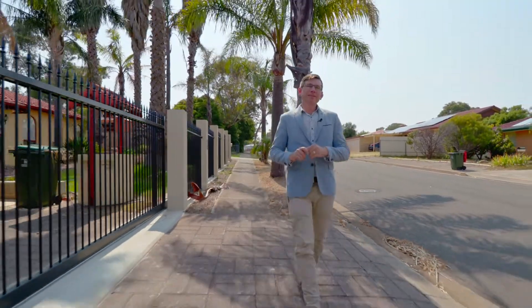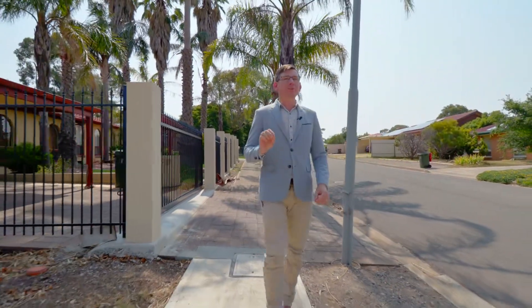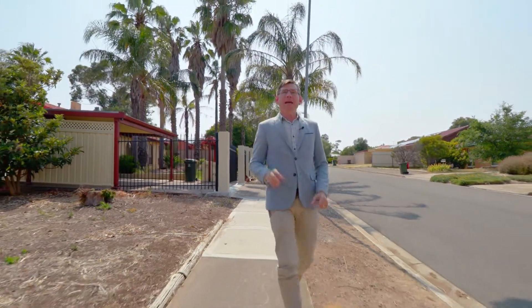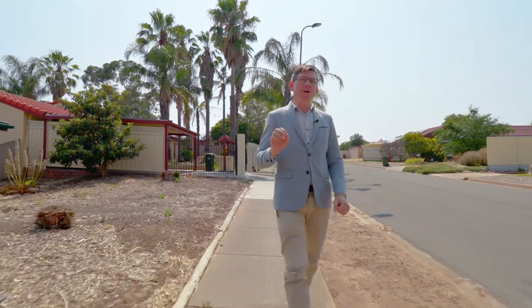Hi guys, Scotty McFarlane here from McGain Real Estate and welcome to the beautiful suburb of Ronella East. We're at 23 Kerou Street and this is such a great little home. It's at the bottom end of the scale for affordability in this suburb and it's just a nice neat little package that's going to appeal to young first home buyers or investors.